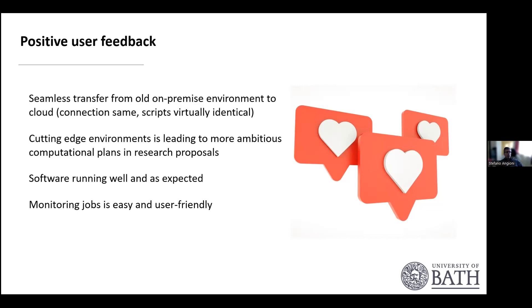Some lessons learned: this has to be a journey between you and your users. We started three years ago. Take your users on the journey — don't just impose it. We involved our users, had an early access pilot project, got feedback, and iterated. Ask what they'd like to change. This phased approach came from that process.